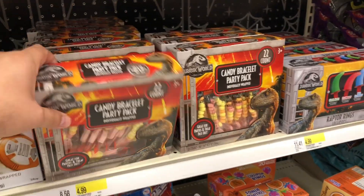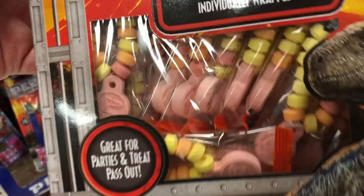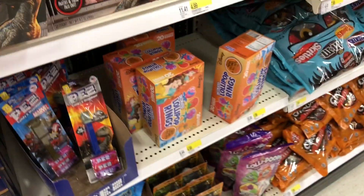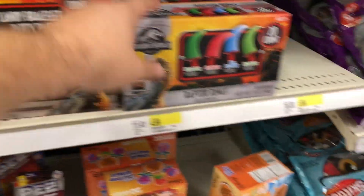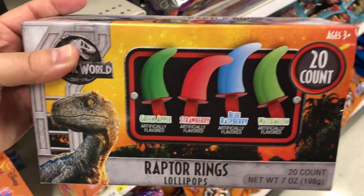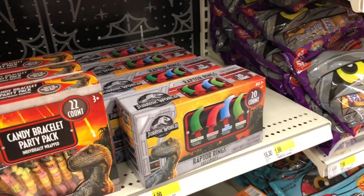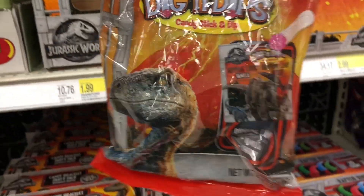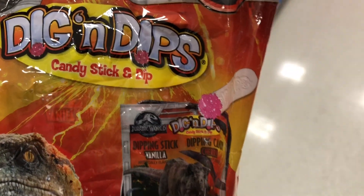They have a candy bracelet party pack, a Halloween party pack with 22 counts - pretty cool, some T-Rex emblems on there. And then we have what look like wrapped rings, like ring pops, 20 count - really cool. Oh man, we also have Dig and Dips!